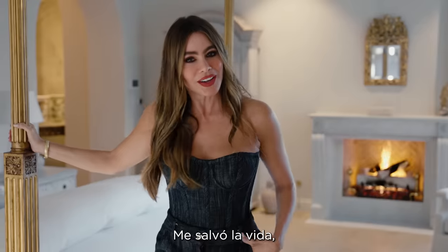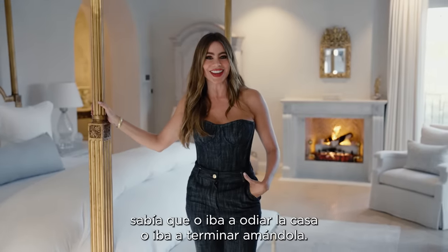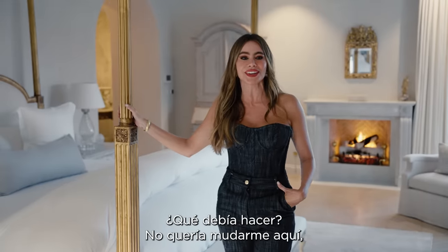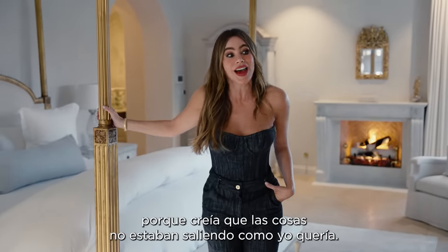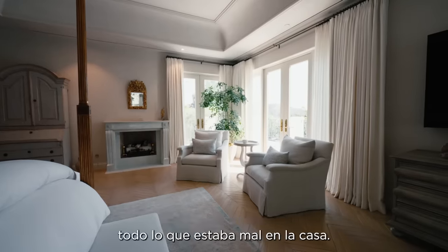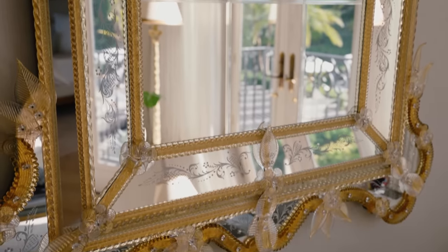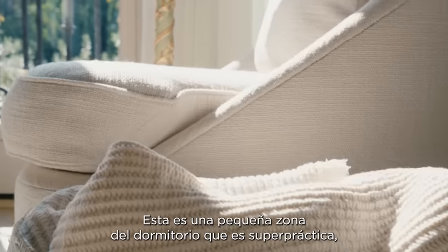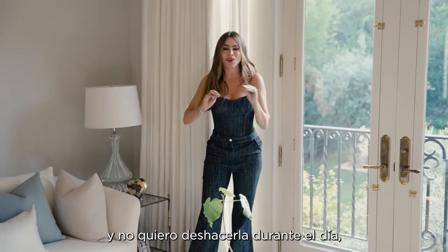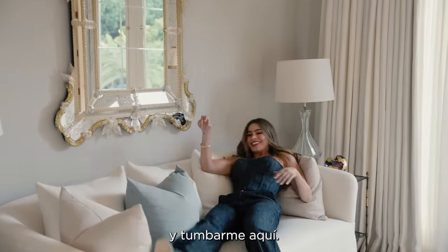I loved working with O'Hara. She kind of saved my life because I was at a little bit of a crossroads. It was either I'm going to hate this house or I'm going to love this house. I didn't want to move in because I didn't think things were coming out the way I wanted. Finally I found her and she helped me unravel everything that was wrong with the house. And this is a little sitting area in the bedroom that is super practical, because sometimes the bed is all perfect and I don't want to ruin it during the day, so I lay down here instead.